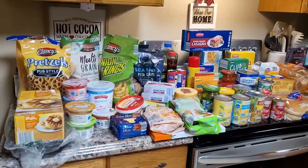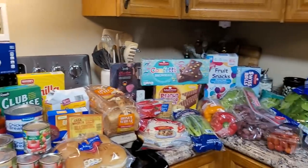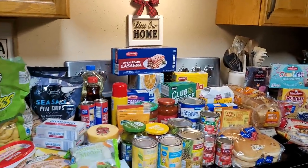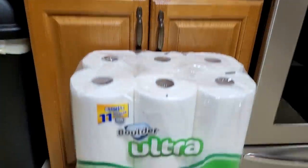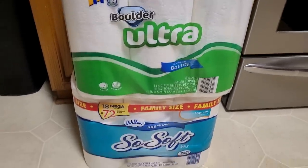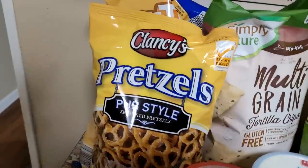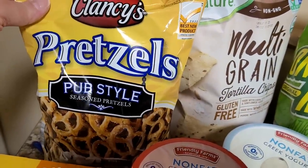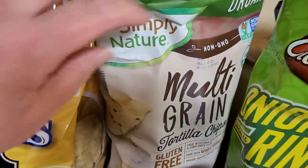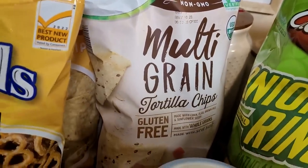If you have watched my Aldi hauls before, you know I really like to stock up on canned goods there. What I really needed this week was fresh fruits and vegetables, a few snack and lunch items, and some dairy. We always have to start down here with the toilet paper and paper towels — I was down to hardly any of those. Over here in the salty snack area, I got some pub style pretzels. We love these. Then I got some regular tortilla chips and some multi-grain ones. I am really, really liking those — I've bought those three or four times now and I just love them.